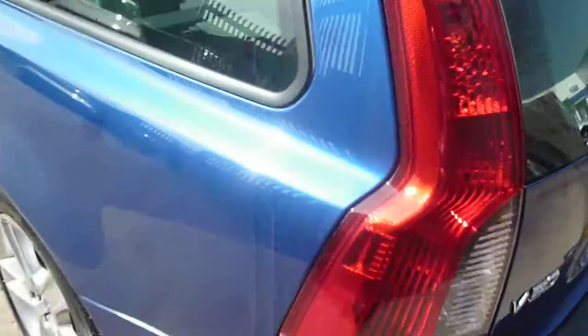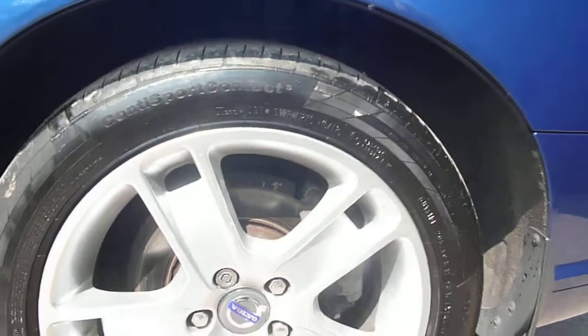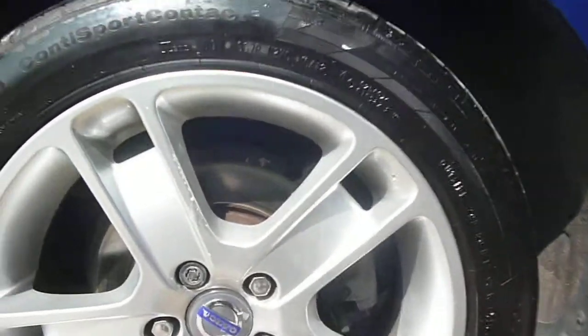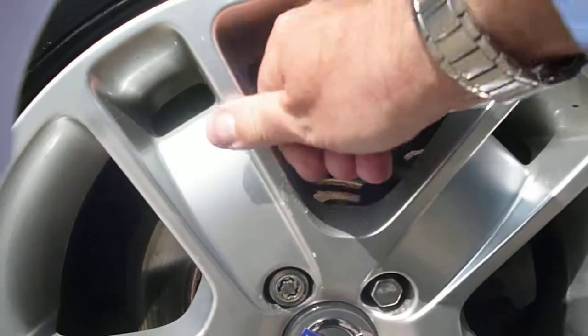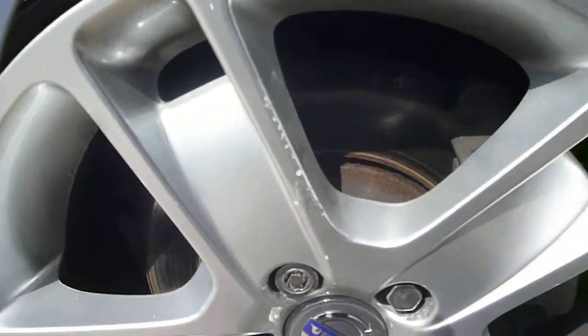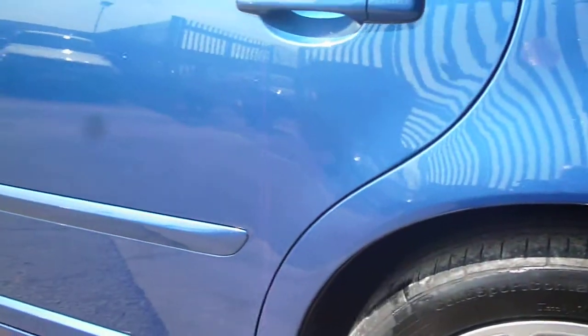Round to the nearside, the rear quarter is all okay. The alloy wheel again has just some corrosion around the wheel nuts and a little bit of chipping on one spoke. On the nearside rear door, there is just a small scratch on the very lower trim and a chip on the sill.